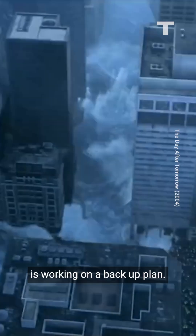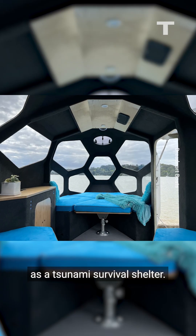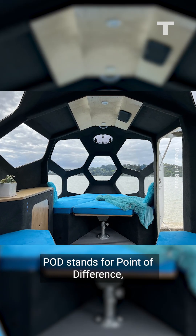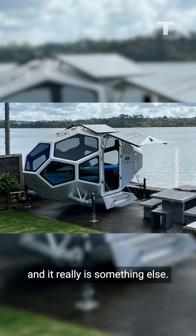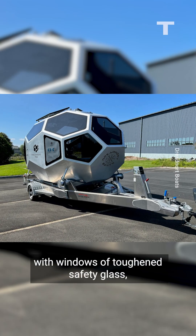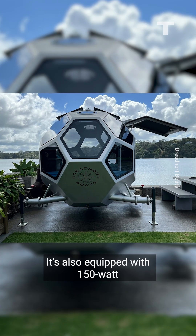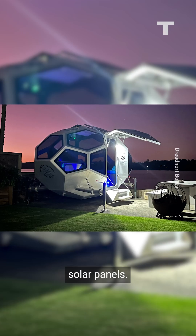But one company in New Zealand is working on a backup plan. This multi-purpose pod by Dreadnought Boats was initially conceived as a tsunami survival shelter. Pod stands for Points of Difference, and it really is something else — made of marine-grade aluminium plating with windows of toughened safety glass, the pod can seat 12 adults and is equipped with 150-watt solar panels.